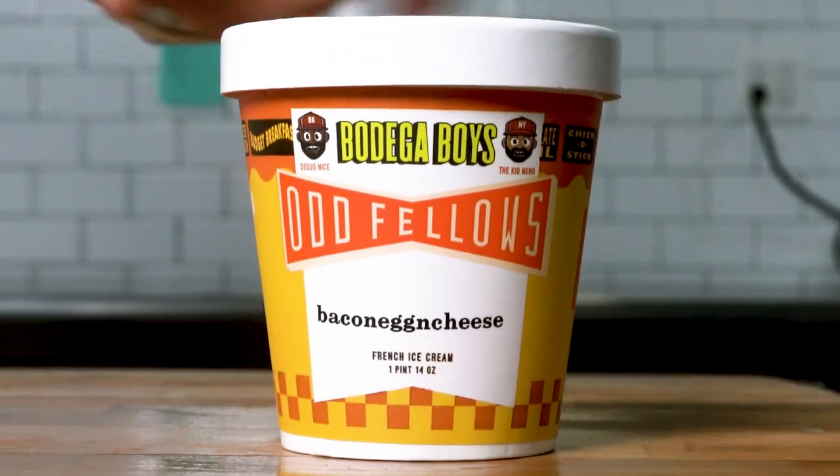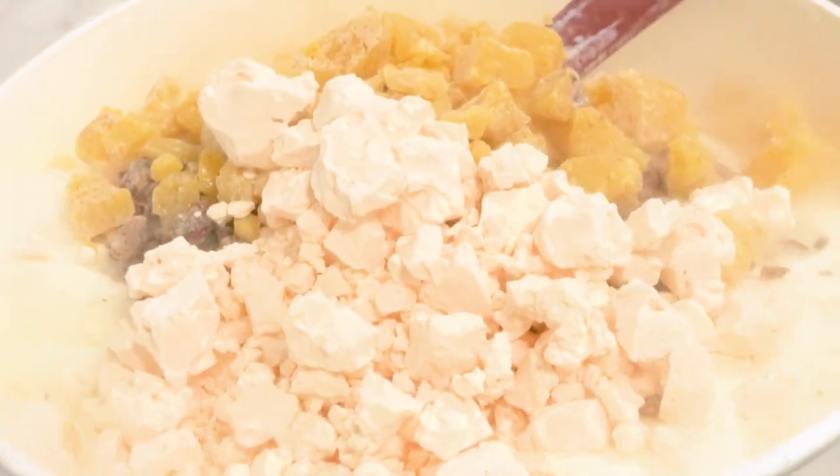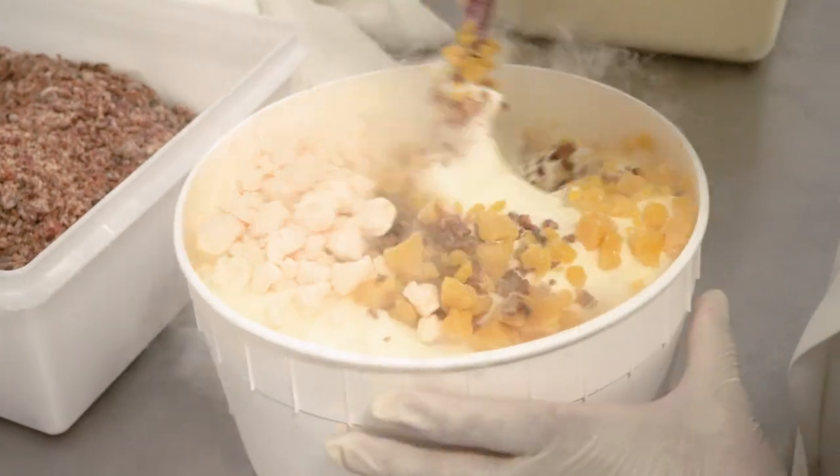Lastly, oh man — bacon, egg, and cheese. We had to do it. Can't go into a bodega without getting a bacon, egg, and cheese. I know it sounds strange, but it is delicious. It's a sweet cream with sweet bacon, candied egg yolks, and cheddar cheese whipped cream, minus the bun. That's the Bodega Capsule.